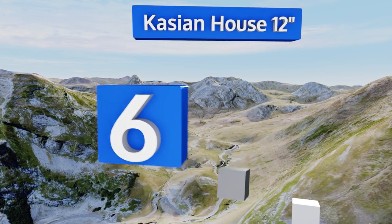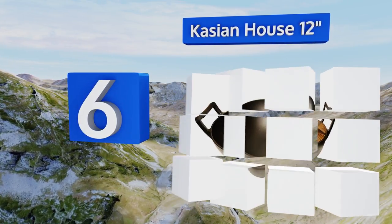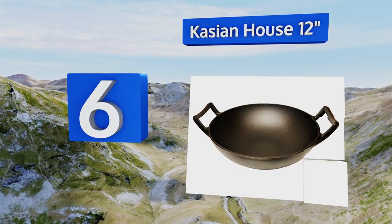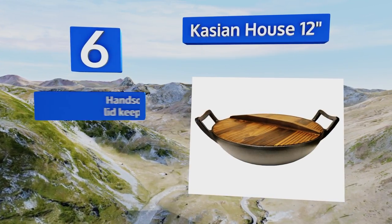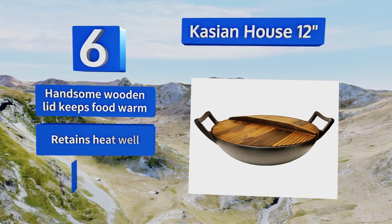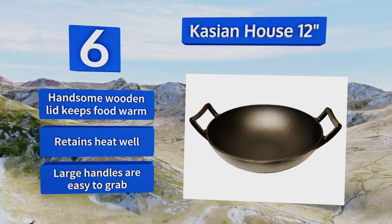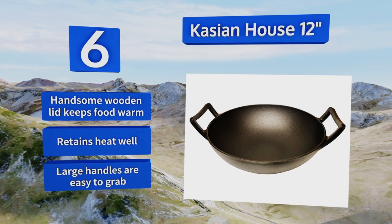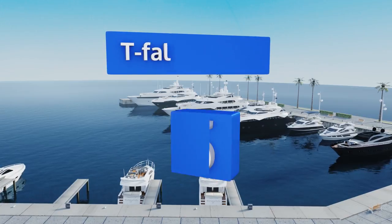Moving up our list to number six, if you prefer to do your cooking on cast iron, the Cassian House 12 inch may be perfect for you. It comes pre-seasoned and ready for action, and can be used on any surface from stovetop to oven and even on the grill or over a campfire. The handsome wooden lid keeps your food warm and it retains heat well. Its large handles are easy to grab.